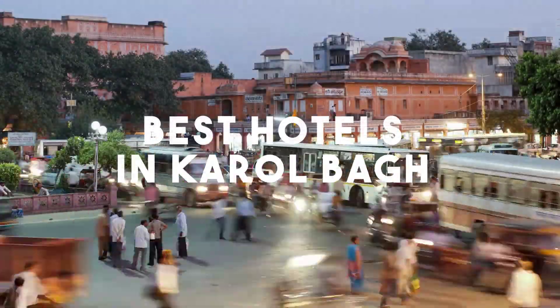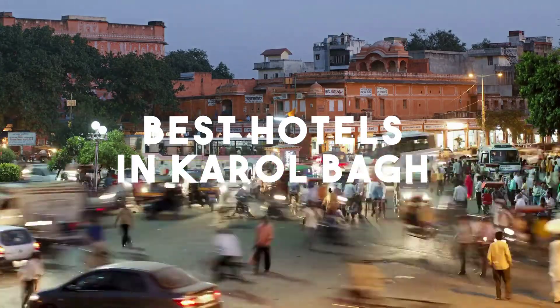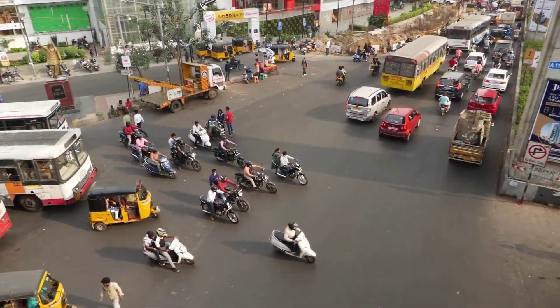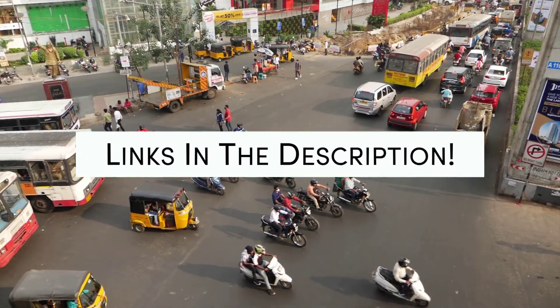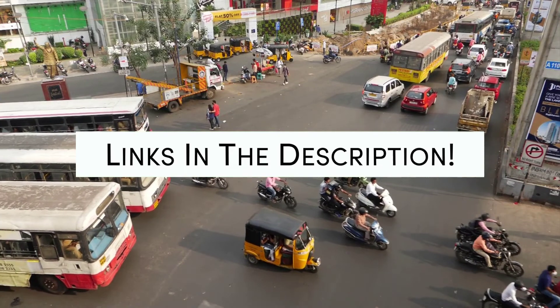In this video, we will take a look at the 5 best hotels in Karol Bagh. Whether you're traveling with your family, as a couple, for a business trip, or looking for something budget-friendly, we got you covered. Links to all of the hotels mentioned in this video will be listed in the description below. Let's get started.